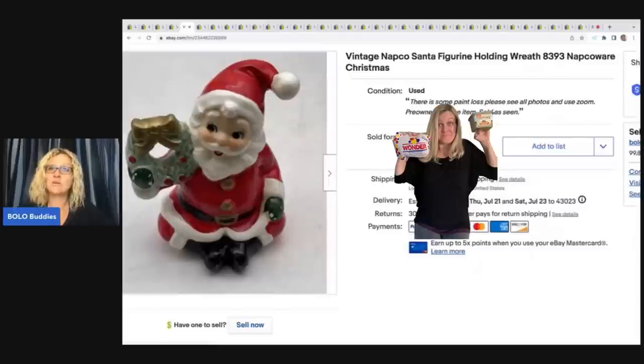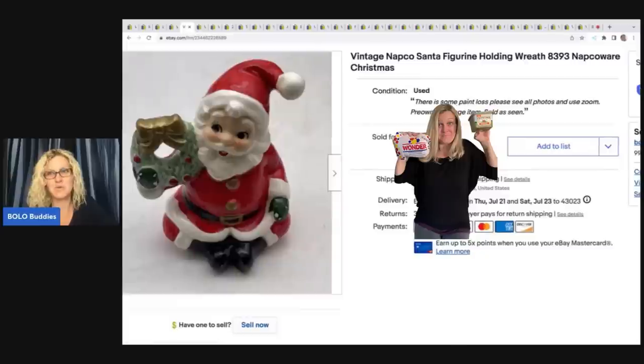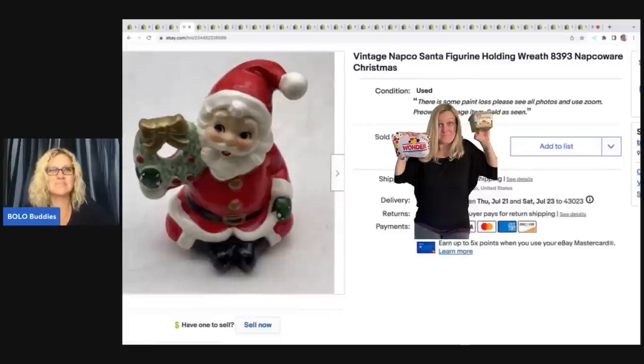This vintage Napco Santa figurine holding a wreath — another thing I really enjoy selling aside from toys is vintage Christmas items, just love it. Got this at a garage sale for 50 cents and I sold it.